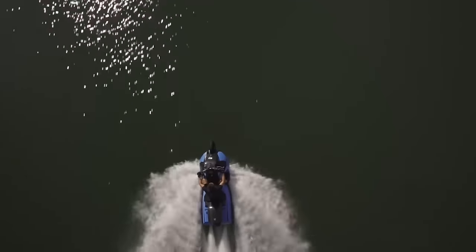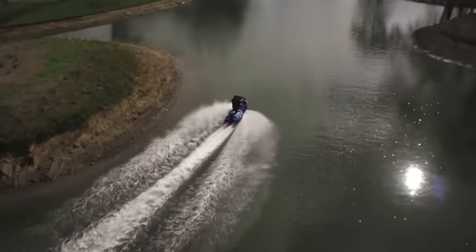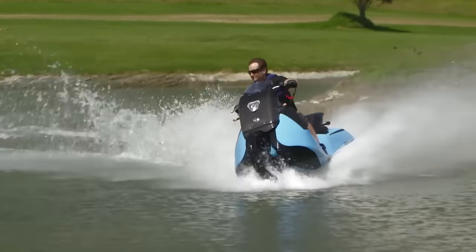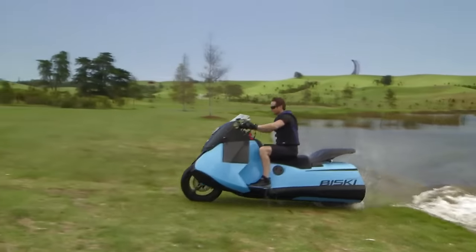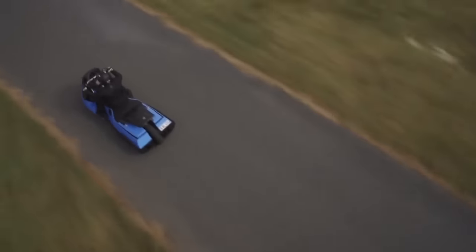Created by New Zealand-based entrepreneur Alan Gibbs, his company has distinguished itself by creating amphibious vehicles that can reach high speeds on both land and water. The BIS-Key weighs 500 pounds and has a 55-horsepower twin-cylinder petrol engine, and it also features lights suitable for both road and marine navigation.